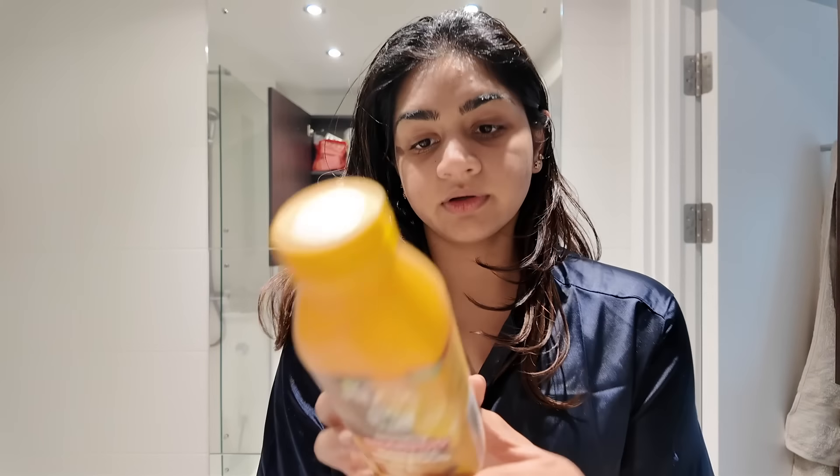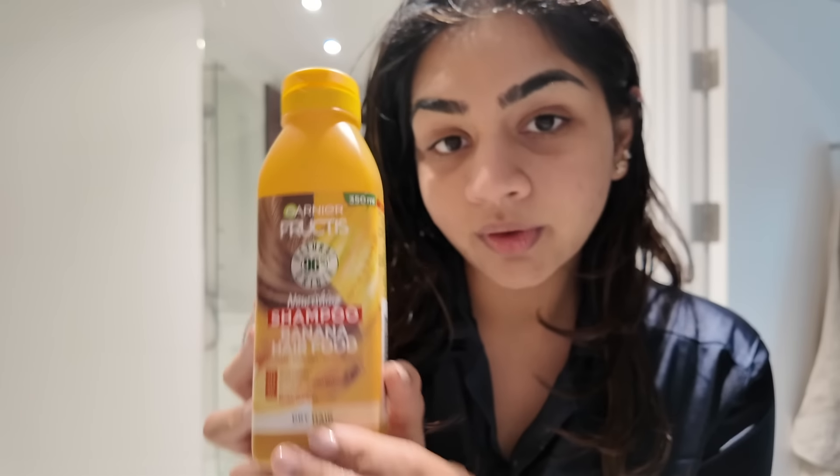I am using the Garnier Fructis Banana Shampoo. This sounds very strange but a friend recommended it to me and she has the softest, longest, thickest hair I know.